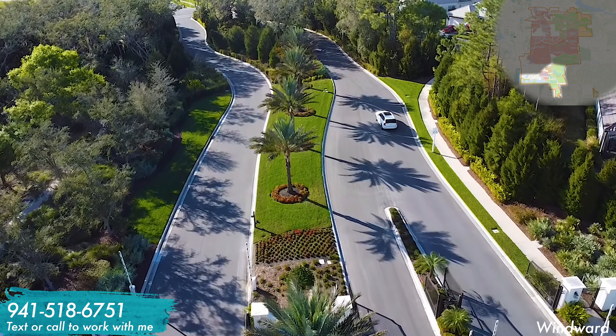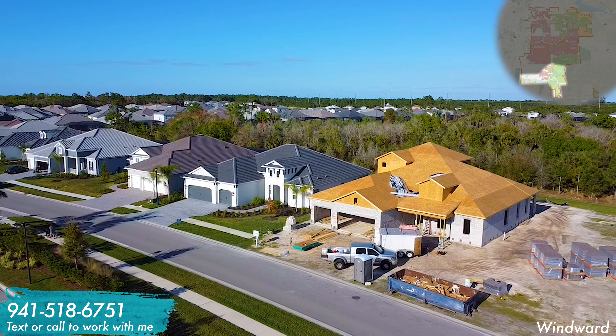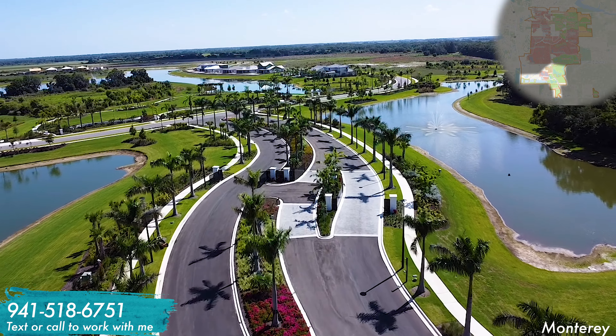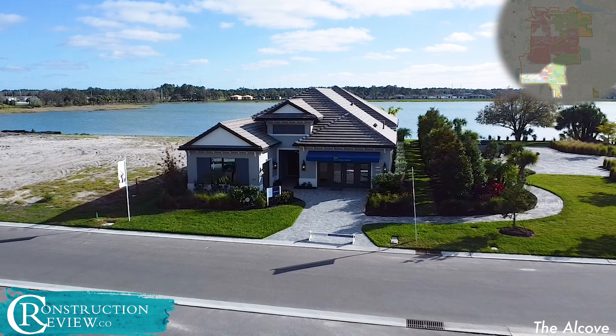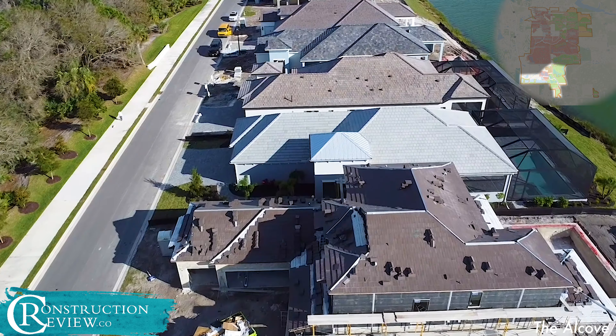There's also Bungalow Walk with urban-style housing from the $500,000s to $800,000s, and right next to the Waterside town center there's Emerald Landing — another pedestrian-friendly urban-style neighborhood with luxury townhomes and single-family homes from the $600,000s up to the low $1 millions. Further south along Fruitville and Lorraine Road there's Windward, another Neal Community with villas in the high $400,000s and single-family homes up to the low $1 millions. There's also Monterey, a semi-custom neighborhood from Toll Brothers.